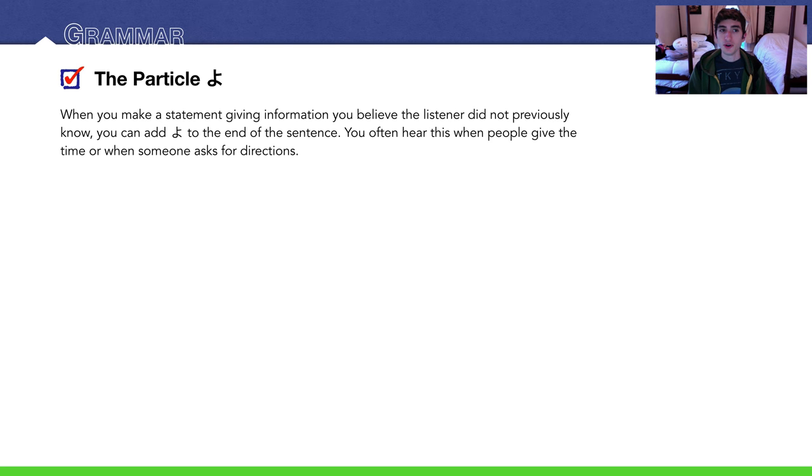Let's get into the grammar. Let's start with よ. Whenever you are making a statement in Japanese where you know the information — you're 100% positive that you know what you're talking about, and you assume the people you're telling it to don't know — then you can use よ. Everyone uses this in Japan. If you use よ more in your speech, it will sound like very natural Japanese. Without よ, your Japanese kind of sounds bland. You often hear よ used in phrases like when you're answering questions about what time it is, or where things are, when you give directions. よ is typically used when answering someone's question about something.